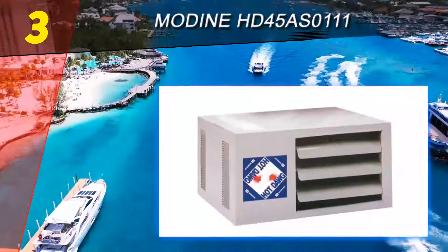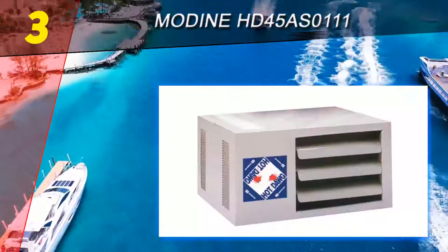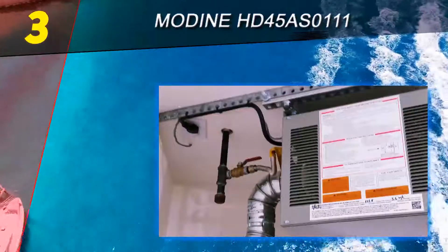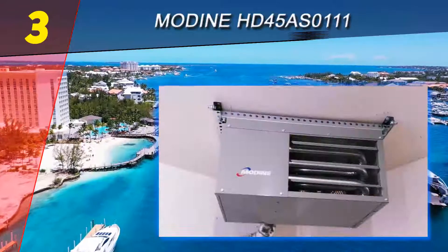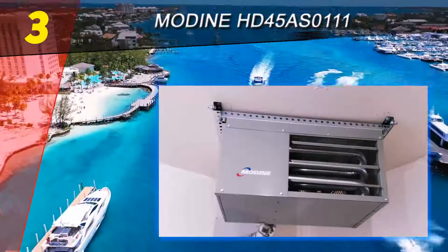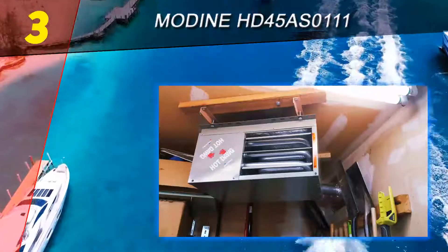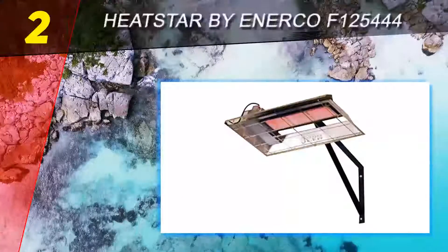The natural gas connections also require thorough installation before anything is activated. Its efficiency is listed at 80%, which means that 20% of your fuel cost will come out of the exhaust. Speaking of exhaust, the unit does not include it in the packaging. Of all the products reviewed on this list, this one carries the most need for a professional installation.